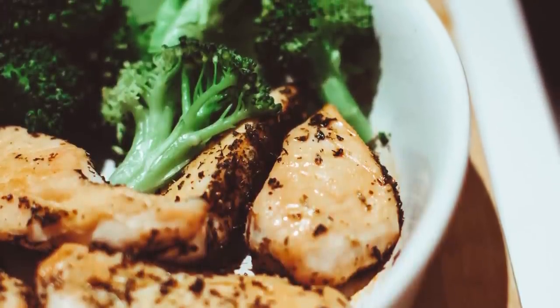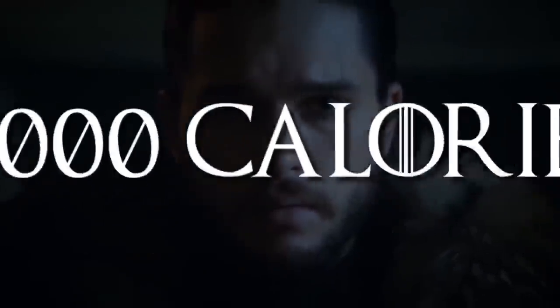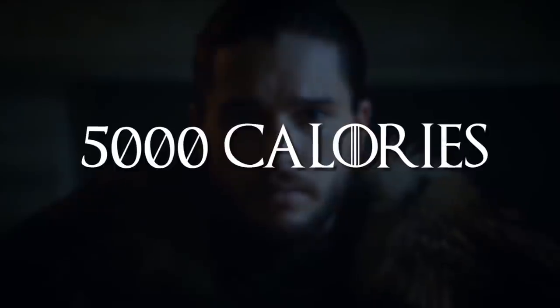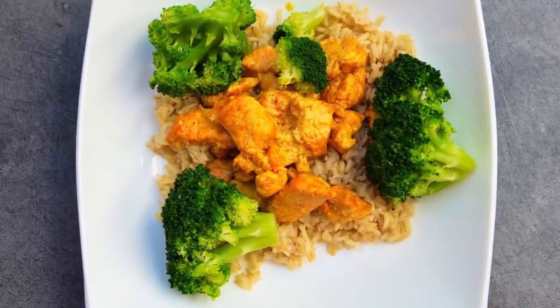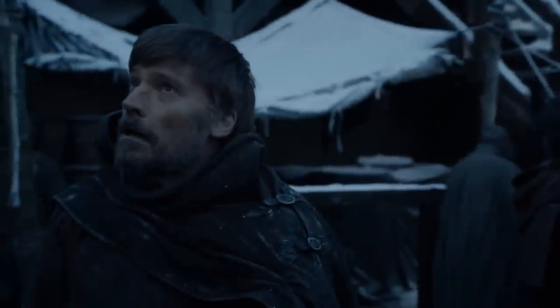Eating the right foods and lots of it is the key to success. He consumed on average around 5,000 calories a day of food that included brown rice and sweet potatoes, which are high in carbs, and plenty of chicken, which is high in protein. Kit's trainer, Dalton Wong, recommends various herbs to add flavor to otherwise dull meals. But Jon Snow isn't the only physically fit character ready to fight the White Walkers — Jaime Lannister has abandoned his sister and traveled to Winterfell to help fight off the army of the dead.